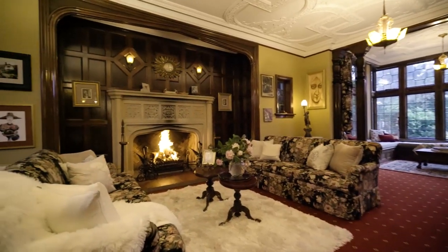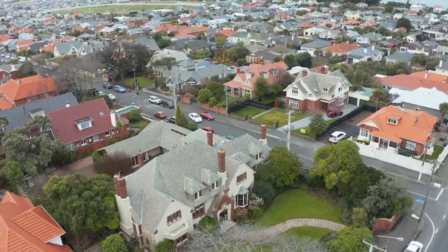What a superb place to call home. A short walk to the St. Clair beach and all that it offers.